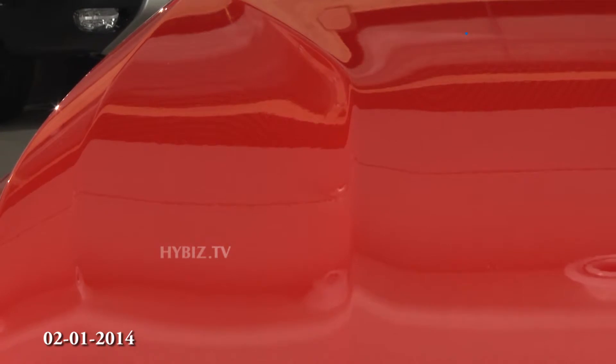This is the crease line which now comes on the bonnet, which gives a sportier look to the front of the car.